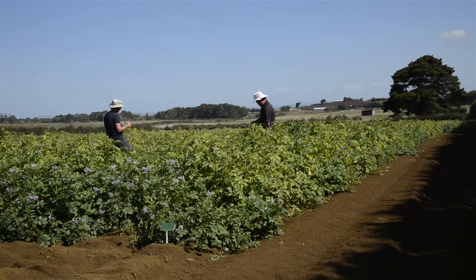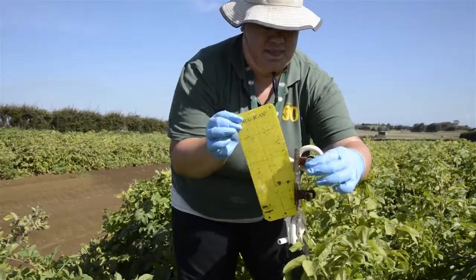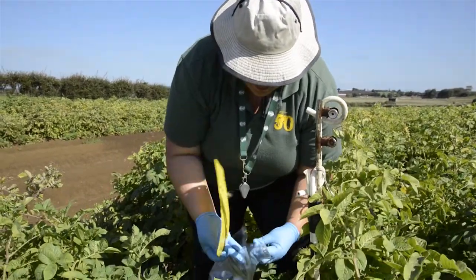The methods we're using are looking at a cost-effective way of sampling plants that growers and scouts can use, and monitoring systems and tools to help make decisions to reduce insecticide use in potatoes.